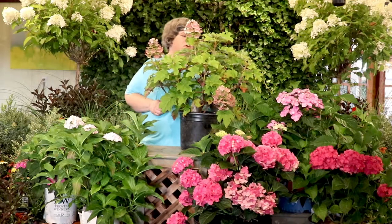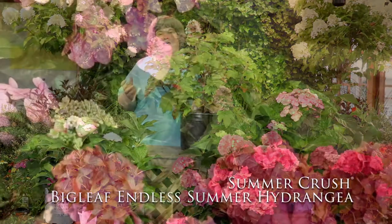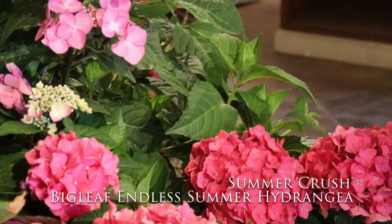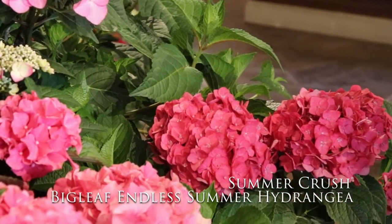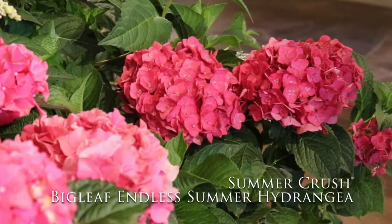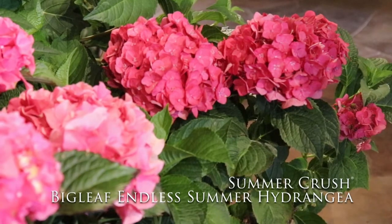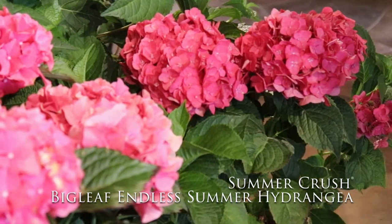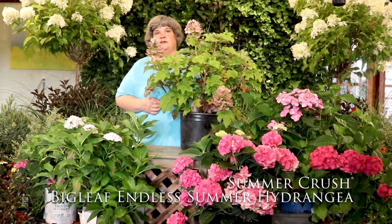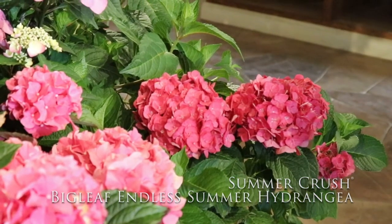In the Endless Summer Series we also have a new one called Endless Summer Crush. Most of the Endless Summers are a paler pink or a light blue, but the Crush is very deep — they call it a deep raspberry — and the flowers are nice and large. It seems like a very sturdy plant. The Endless Summer Series is also hardy to zone four, so if you're thinking of taking one up to the cottage, this might be one to try. It starts blooming in June and will take you well into September.